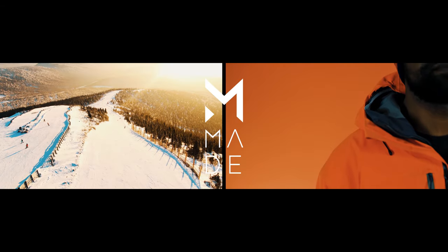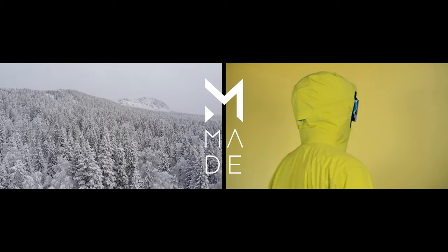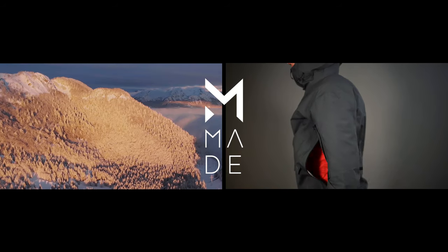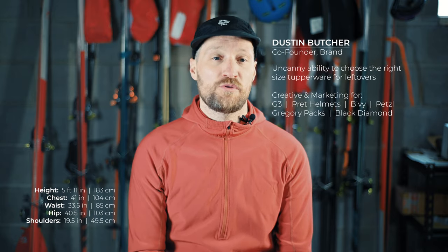Your outdoor experience is just that — yours. Your apparel should be too. This is Made: custom technical apparel made to measure and designed by you, built for peak outdoor performance. Our hard shell ski and snowboard jacket is waterproof, windproof,